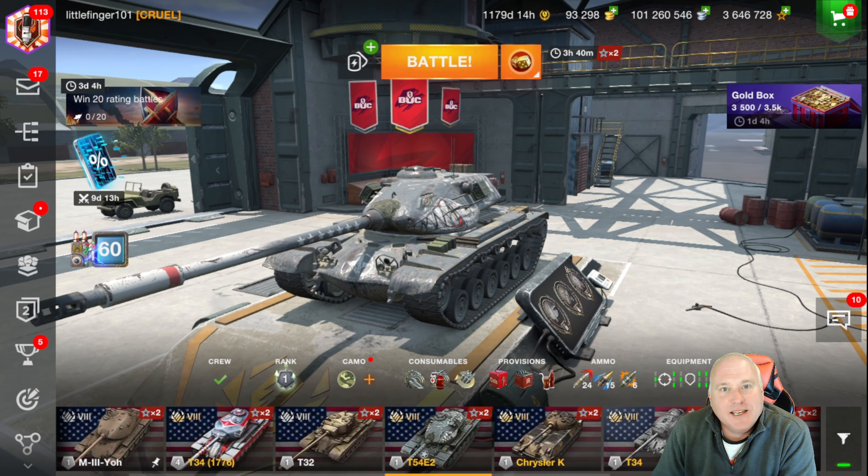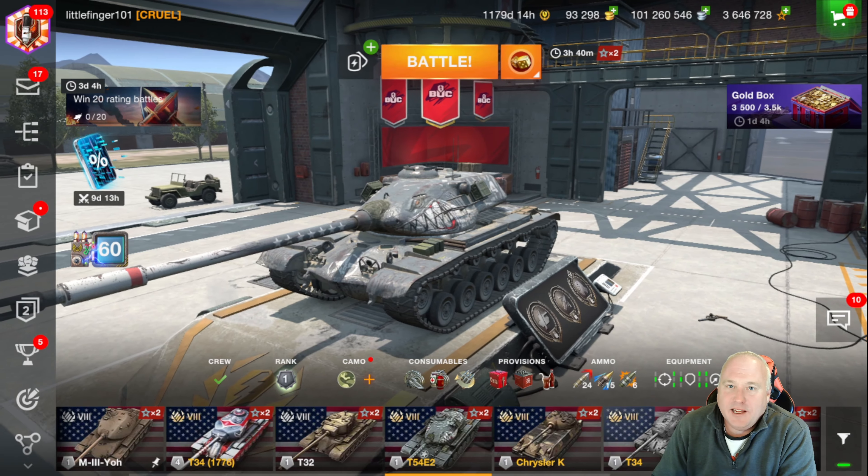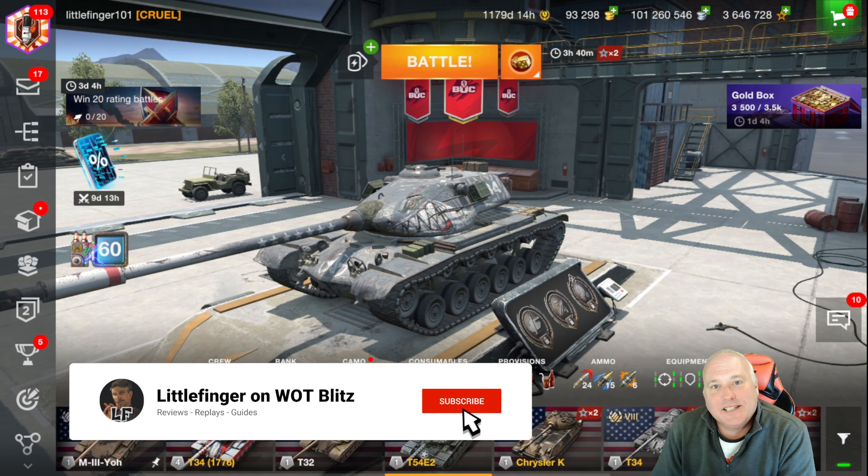Hello, World of Tank Blitzers. It's Littlefinger. Happy Friday, November 18th, and time for a store review.